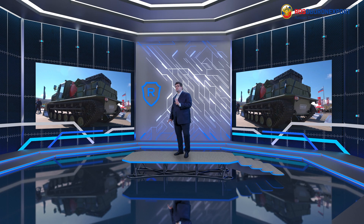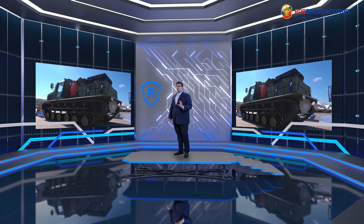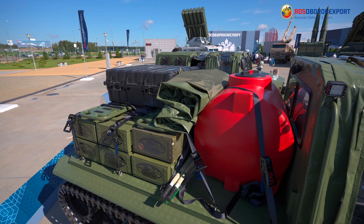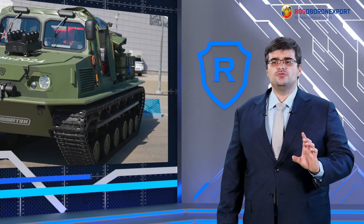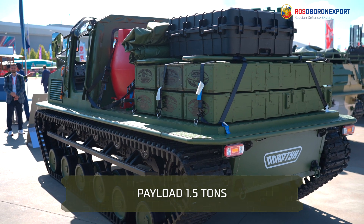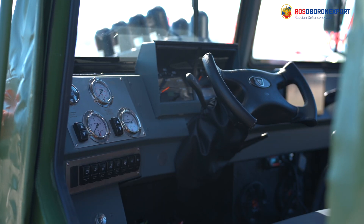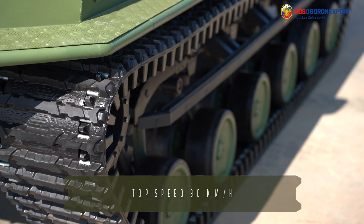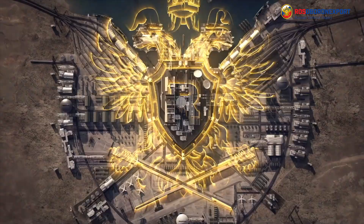The Plastun-2 multipurpose all-terrain vehicle is designed to transport manpower, cargoes and special payloads in environments with varying load-bearing capacity soils. The Plastun-2 has a gross vehicle weight of 5 tons and is capable of carrying a payload of 1.5 tons. The platform's power-to-weight ratio is equal to that of the Plastun-SN. The Plastun-2 produces a top speed of up to 90 km per hour.